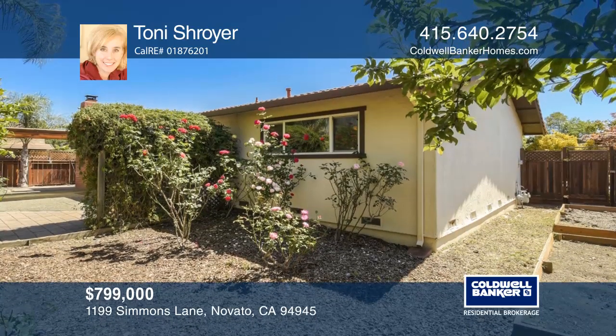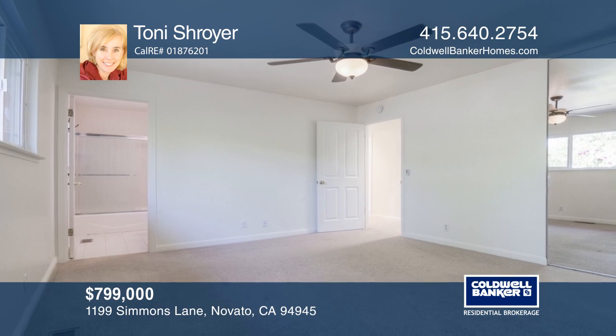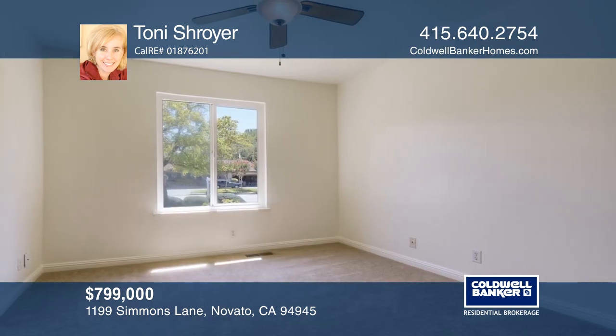Enjoy the roses and a manicured front lawn. You won't want to miss out on this home close to award-winning neighborhood schools, open space, shopping, and the 101.